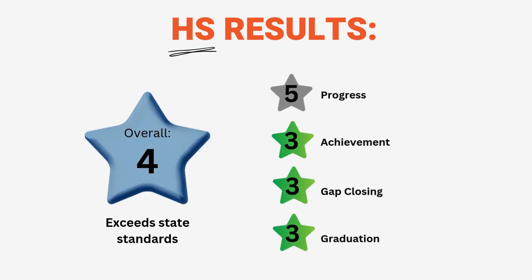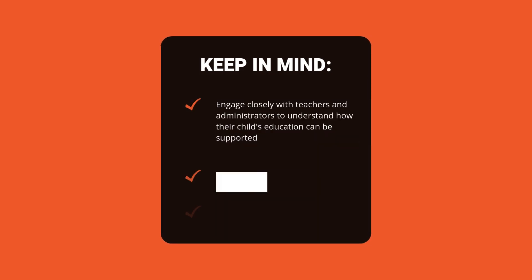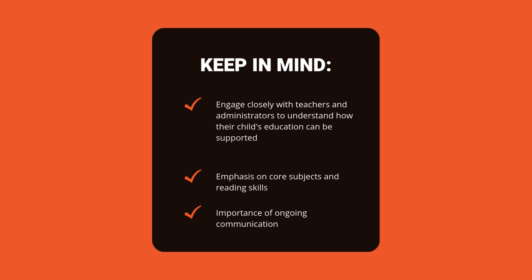Newton Falls High School shows an impressive overall rating of four out of five stars, indicating the school exceeds state standards. The school is performing exceptionally well in student progress, earning a perfect five stars. This suggests students are making significant growth based on their past performances. Achievement and gap closing both meet state standards with three stars each, showing solid performance in academic achievement and reducing educational gaps among student groups. Graduation rates also meet state standards with three stars and are the highest they've been in six years. Overall, Newton Falls High School is excelling in most areas, particularly in helping students progress. Parents can feel confident in the school's performance, but may want to inquire about support for students who need help with reading skills. As always, this report provides a snapshot and ongoing communication with teachers can offer a more comprehensive view of your child's education.